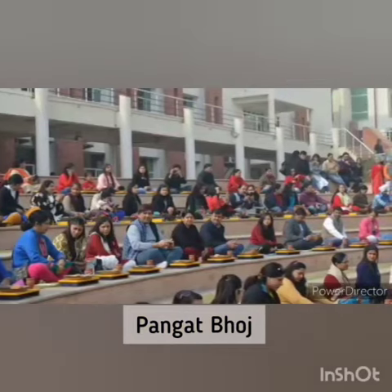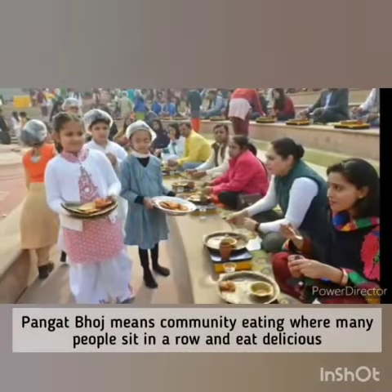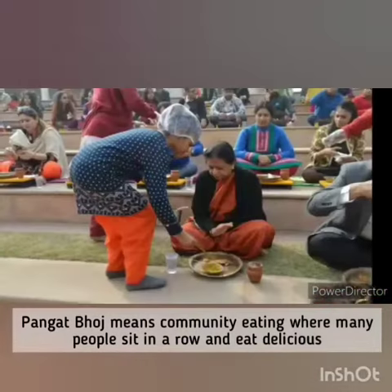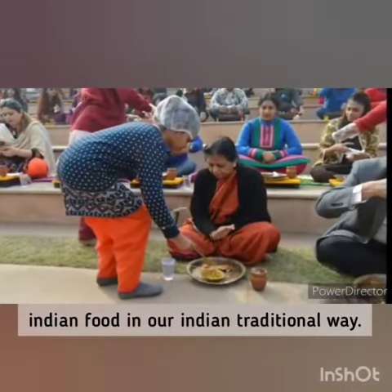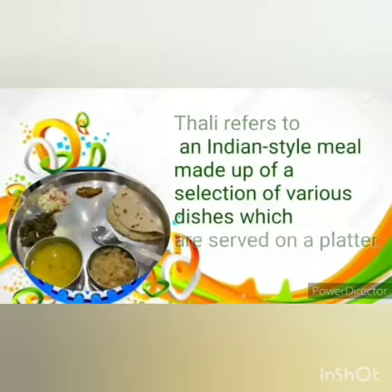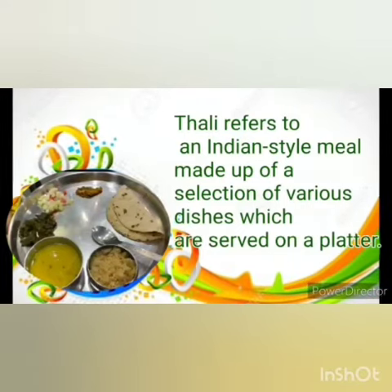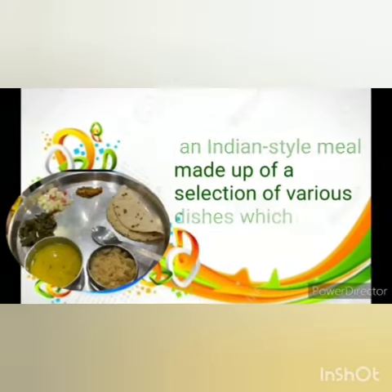Pangat Bhoj means community eating, where many people sit in a row and enjoy eating delicious Indian food in our Indian traditional way. This is our Thali — Thali means the platter full of Indian food. Let me tell you all what we have in this Thali.